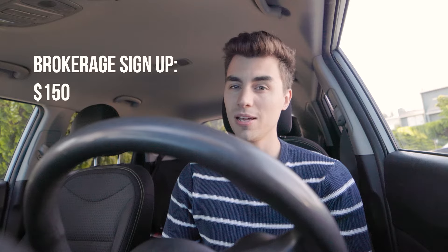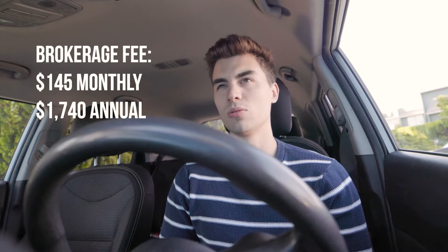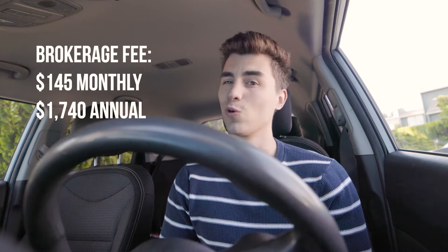We could stop right there, but there's a lot more that goes into it behind the scenes. I'm going to be basing this off of my brokerage, EXP, with the costs it takes to remain licensed — EXP is definitely one of the cheaper ones. The brokerage sign-up fee was around $150, and the brokerage fee is around $145 a month, which equates to around $1,740 annually. It's kind of like a monthly subscription basis.